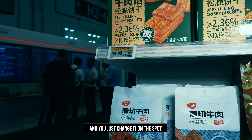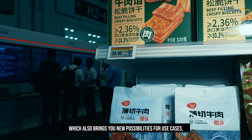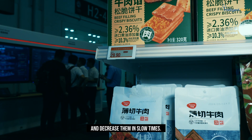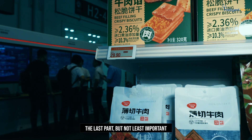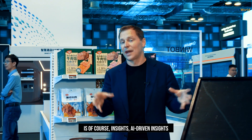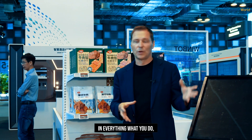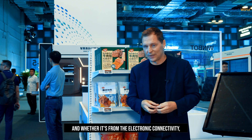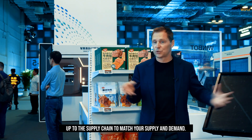Now you do it electronically and you just change it on the spot, which also brings new possibilities for use cases where you can increase your prices when there's a lot of traffic and decrease them in slow times. The last part, but not least important, is of course insights — AI-driven insights in everything what you do, whether it's from the foot traffic, whether it's from the inspections, and whether it's from the electronic connectivity up to the supply chain to match your supply and demand.